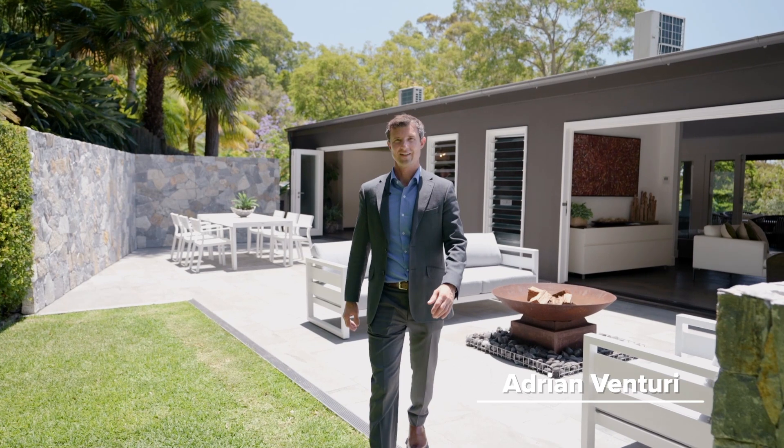I'm Adrian Venturi from McGrath. If you like what you've seen, Callum, Sam and I can't wait to take you on a personal tour at 44 Dendee Avenue in Bayview.